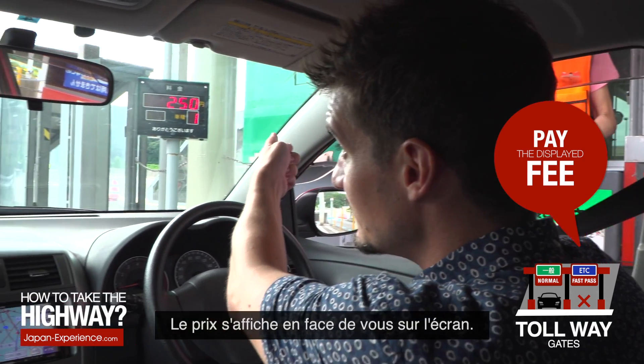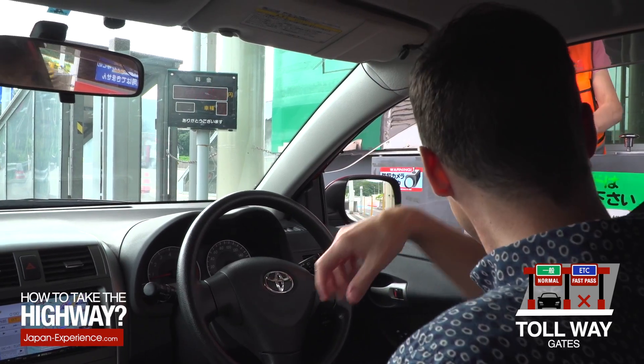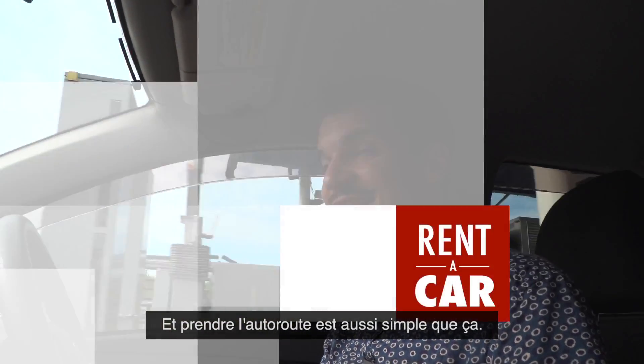Your fee — she tells you, and it also will come up on the screen. Got my change, my receipt. And using the tollway is as easy as that.